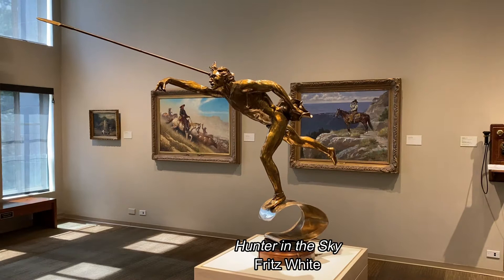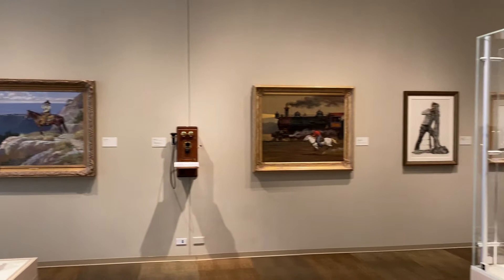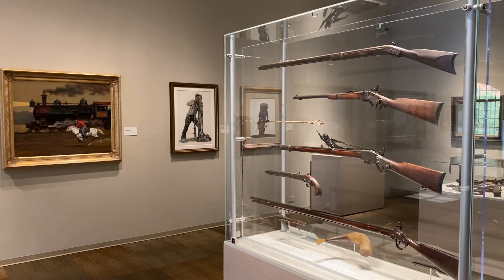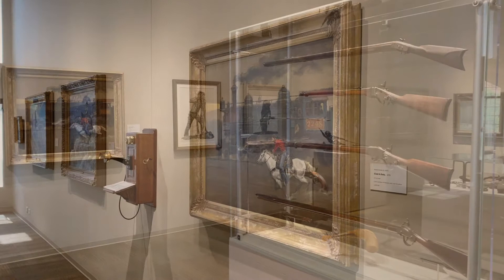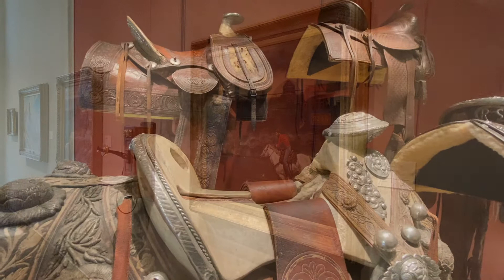I think this sculpture is particularly striking. It doesn't even register for me as Western art at first glance. It's from Fritz White, who was a Korean War vet and also played football at the University of Cincinnati — go Bearcats! And this here is one of several paintings from the Chinese-born Texas artist Xiang Zhang, and his cowboy paintings can fetch upwards of $50,000 each in a gallery.